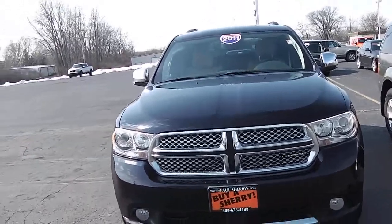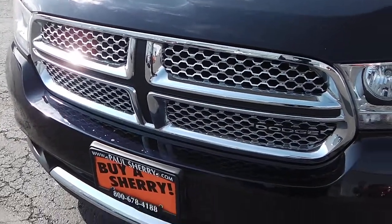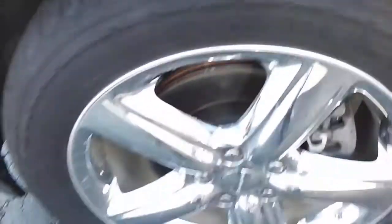This here is a 2011 Dodge Durango Citadel, black in color, with the chrome grill up front and also down below along with the fog lights on both sides. Got excellent tread left on the tires and chrome wheels.